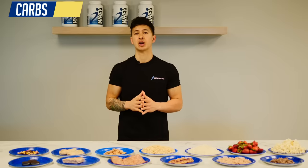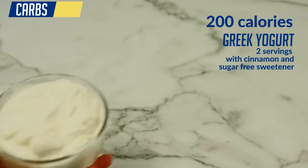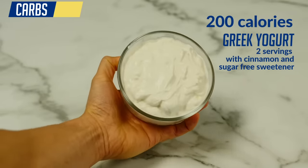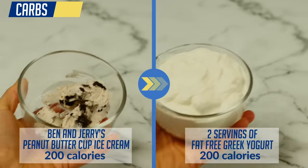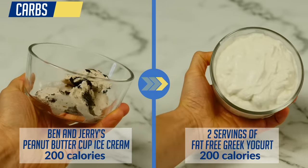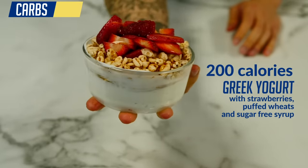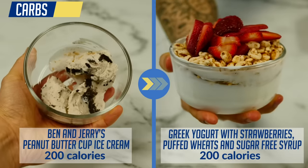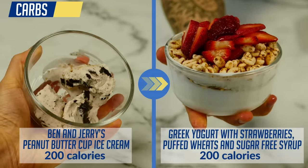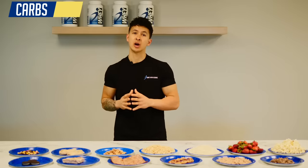Instead, a much better option that's my personal go-to and still satisfying would be two servings of fat-free Greek yogurt sweetened with cinnamon and a sugar-free sweetener. For 200 calories, you're getting not only more volume but a ton of protein as well. And here's what a 200-calorie bowl of Greek yogurt with strawberries, puffed wheat, and sugar-free syrup looks like, which adds even more volume and flavor — just showing how much better the volume and quality of calories can be when you make smarter food choices.